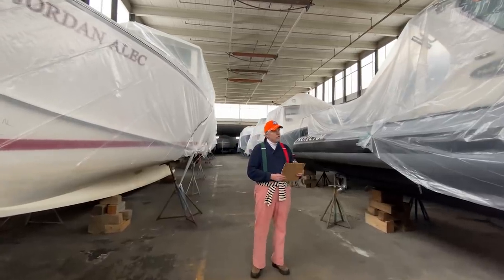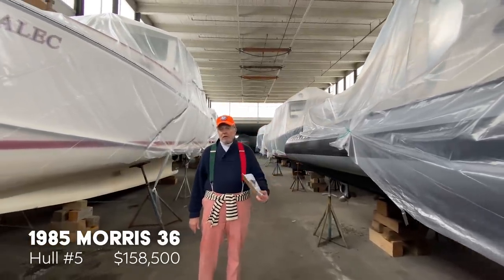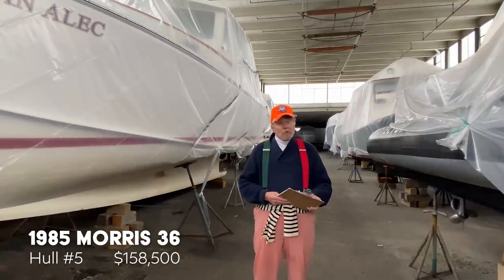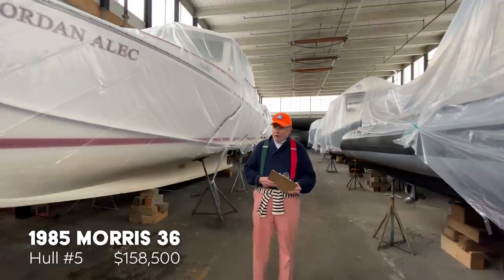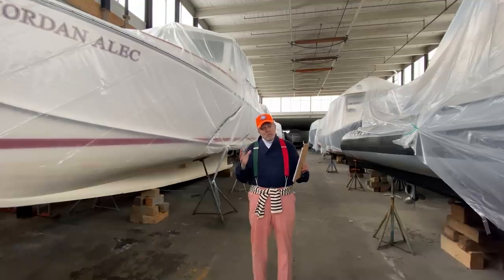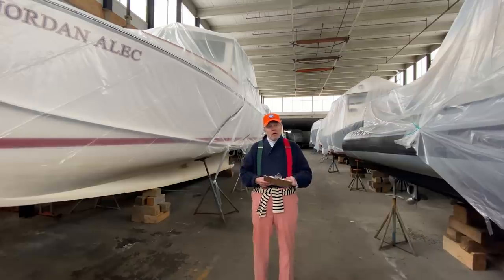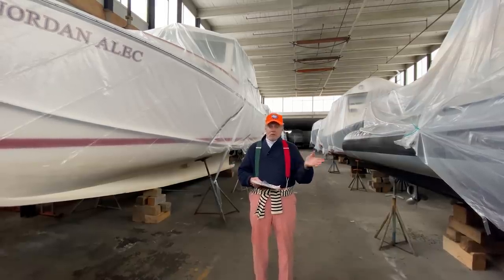That's a Morris 36. This was designed by Chuck Paine. It was built in 1985. The one we're going to look at was the fifth hull they did. They've only built about 30 of these. These boats are not mass produced. They basically come up with a hull design, mold that hull, and then ask you what you want in it — how you want things set around — so not every Morris 36 is identical to the next one.